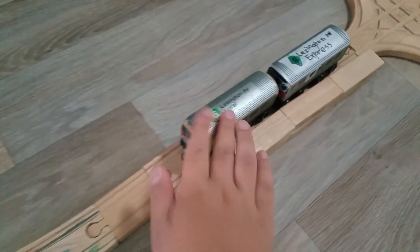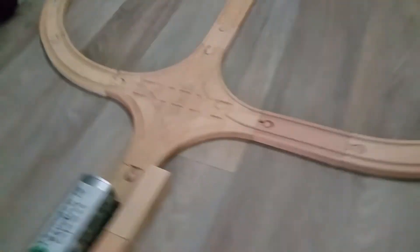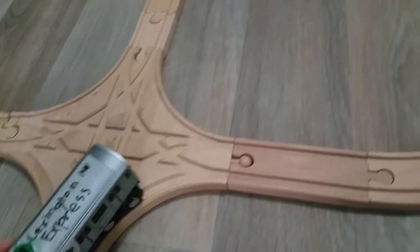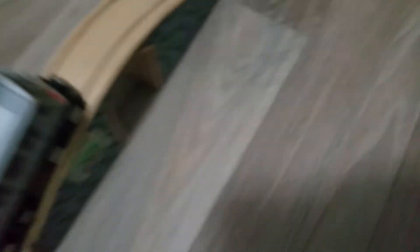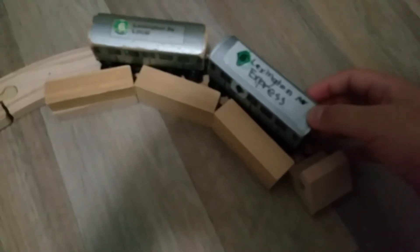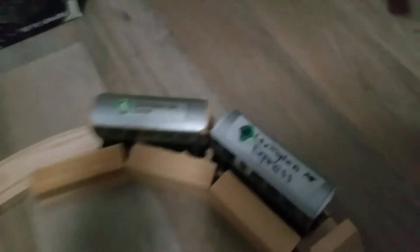Then it comes here to Junction Avenue Station, and this is where all three of the lines separate. At this intersection, the 6 train will go this way, and come to Westchester Square. Then we'll leave Westchester Square and go over these bridges here. Then we'll curve along into the last stop, Pelham Bay Park, which is actually curved right here. It's going to go slowly because the station is curved.